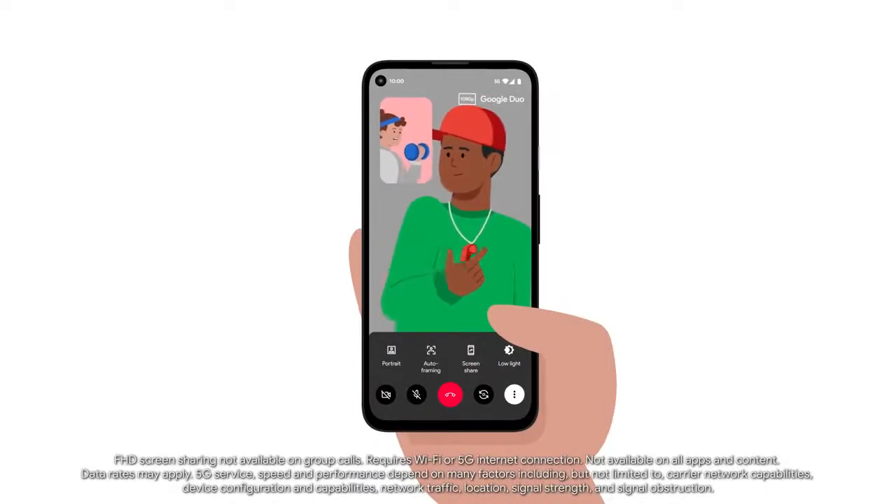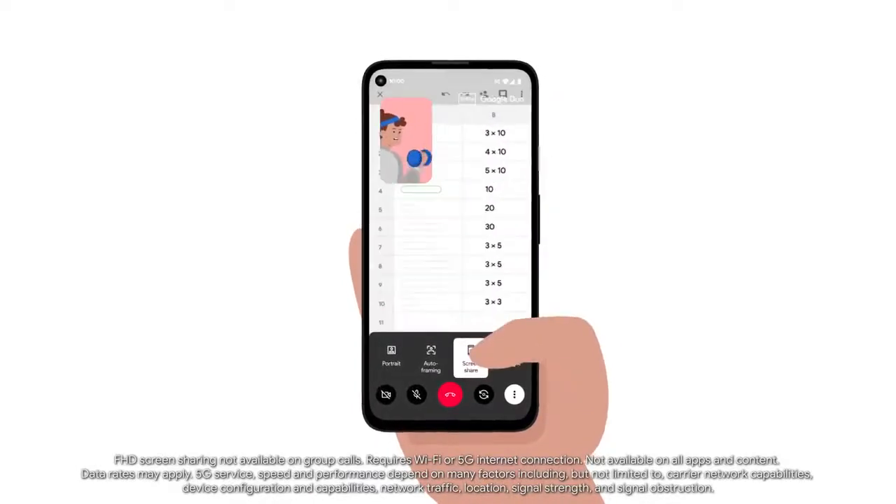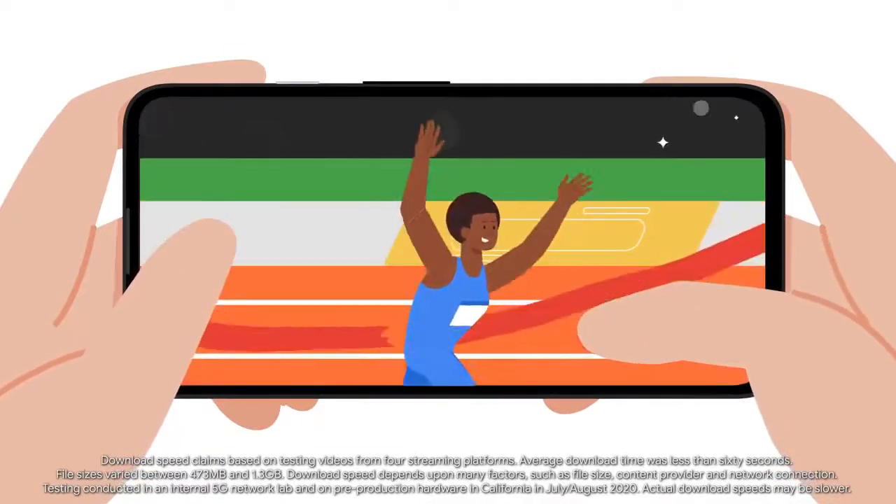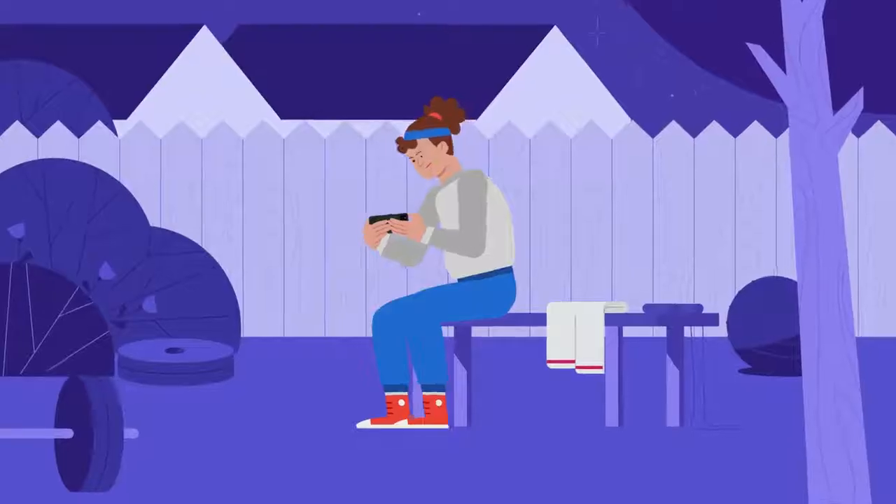And now, with 5G, you can do Duo HD screen sharing. Entertainment is a breeze — with 5G, you can download a movie in seconds, enjoy smooth streaming, and play your favorite games.